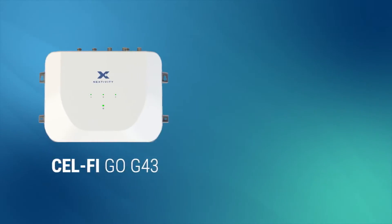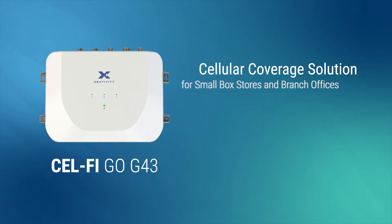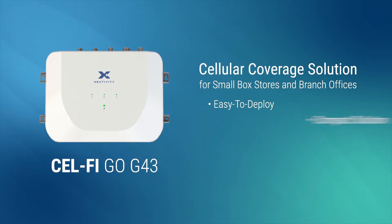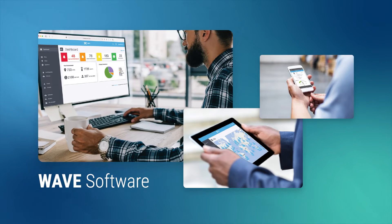Meet the CellFi Go G43 smart cellular coverage solution. Built for high-volume, quick-turn small box stores and branch offices, this easy-to-deploy compact solution can be set up by our expert installers in hours. And the ability to remotely maintain, optimize and manage your systems means fewer interruptions to your operations and limited site visits that require managers and IT staff.